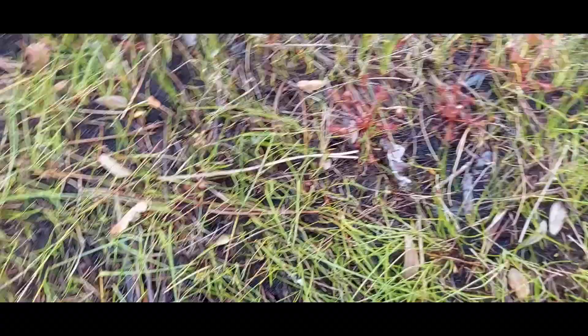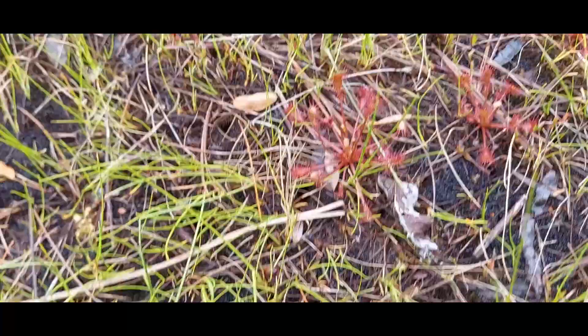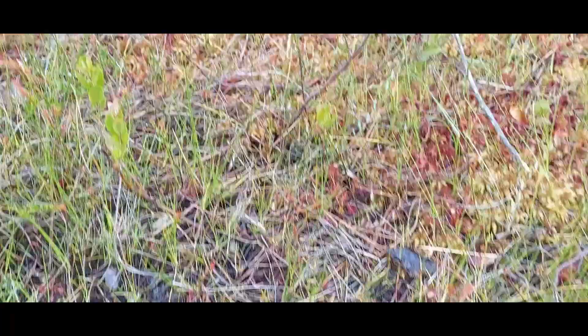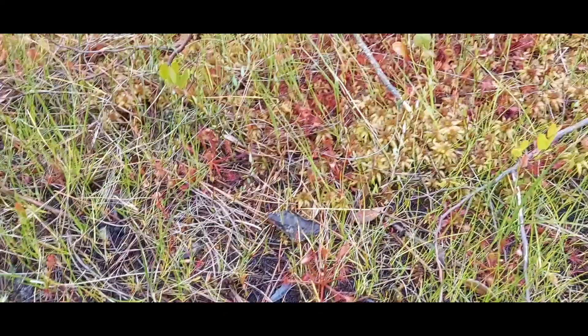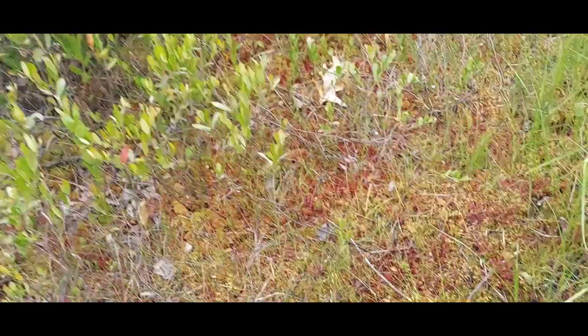There are a couple of individuals of intermedia right here — smaller than the ones back there — just using their sticky glands to trap insects. Then they roll up on the prey and digest it for nitrogen. Intermedia appears to be the more abundant one here, but rotundifolia is over there too. I believe rotundifolia is technically the most widely distributed species in this area, so you'll see it quite often.